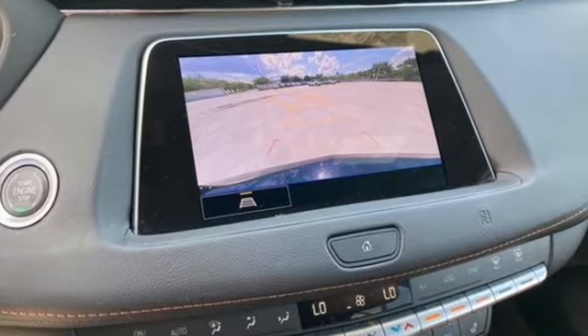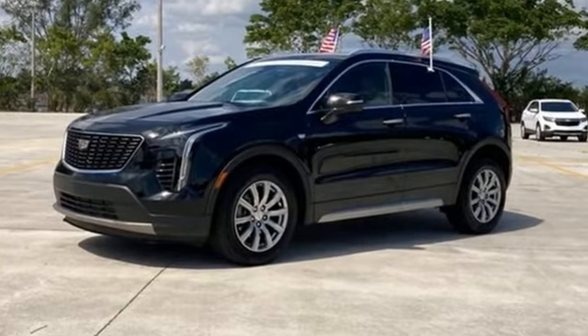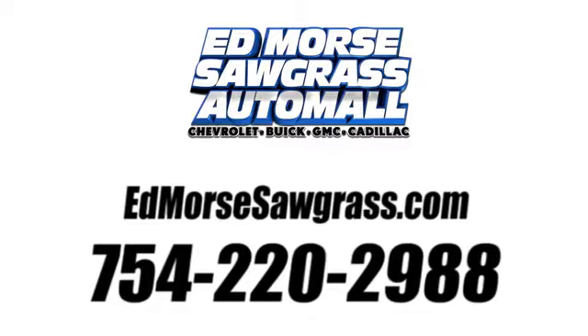For over a century, Cadillac has been synonymous with automotive innovation. Hurry in today for a test drive. Call us today at 754-220-2988. For value and for service, it's Edmars.